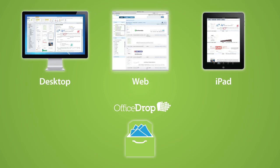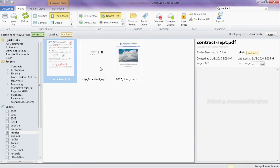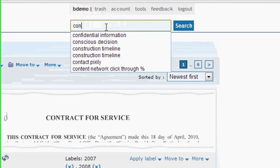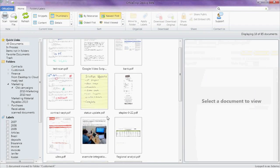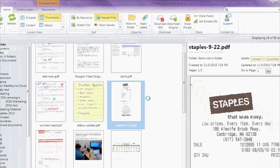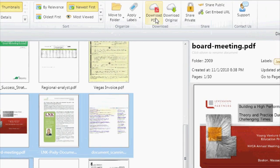Once your paper is digitized, organizing and finding information is easy. Full text search all of your files on your computer's desktop, iPad, and on the web. Drag and drop files into folders and subfolders. Add labels. Download files from the web or download them using OfficeDrop's desktop application.